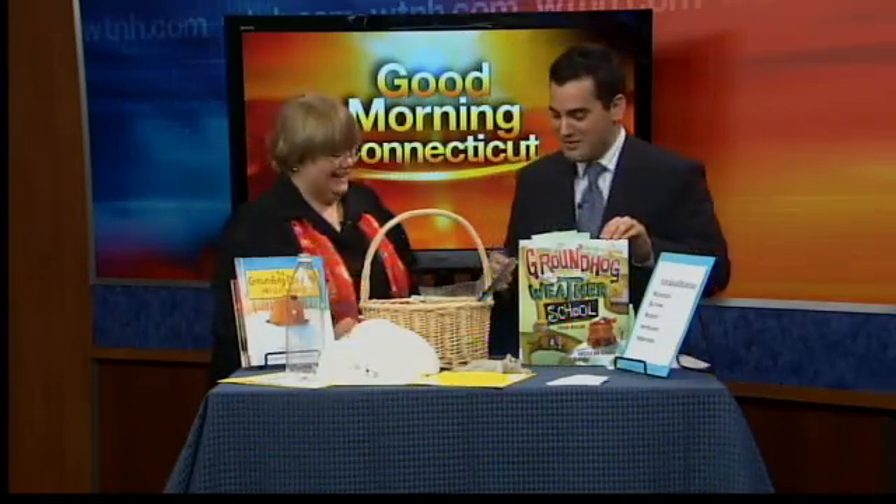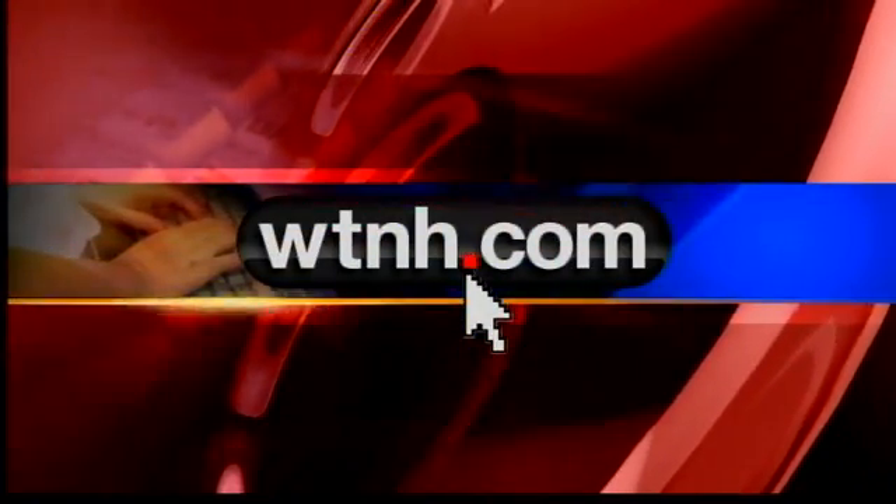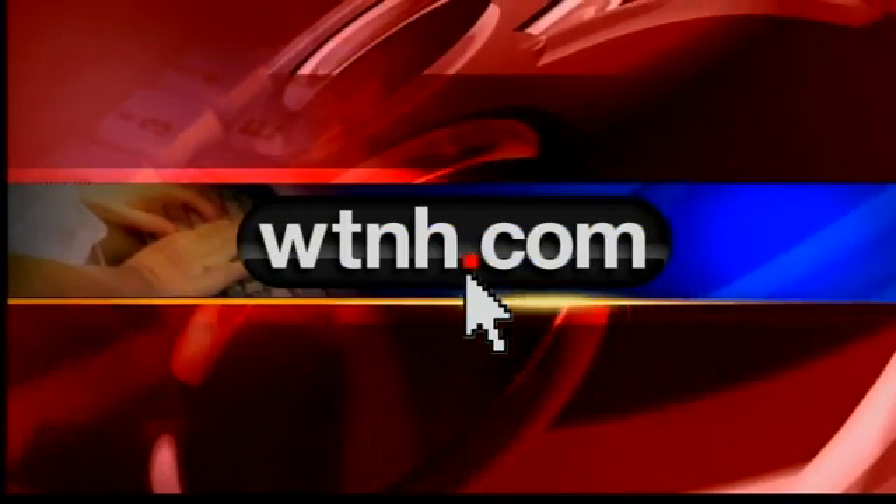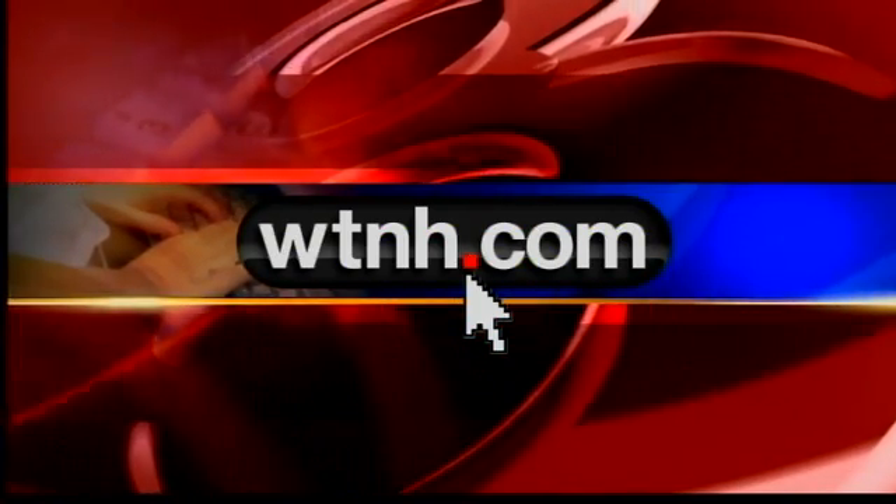Jan Doyle, you are the best — thank you so much, I always enjoy having you. You entertain me with all your wonderful arts and crafts. Head on over to our website, wtnh.com, go to the weekend section, and that will take you to Jan's information, her website, and all this fun stuff.